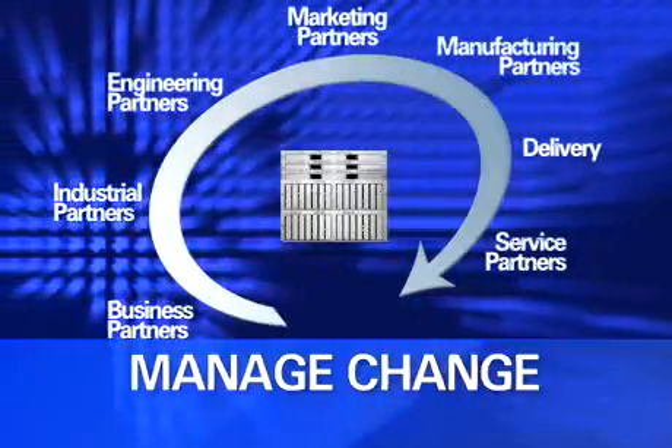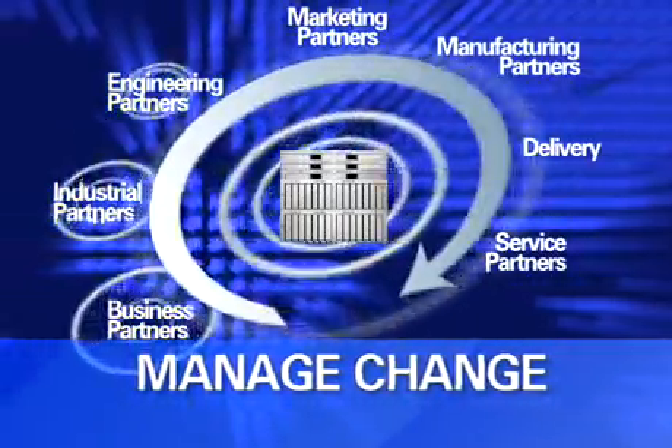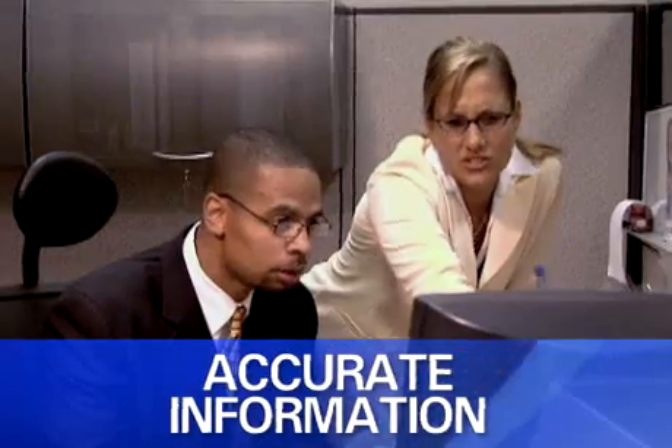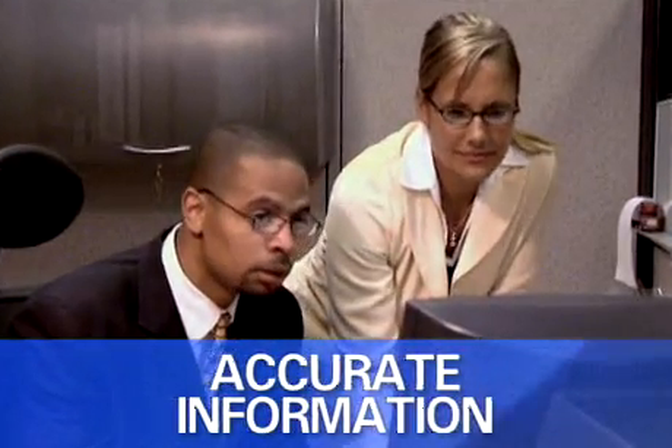Simple navigation interconnects the right data and anticipates change. Product and process information is securely shared with the right people. You'll get one consistent answer to business critical questions every time.